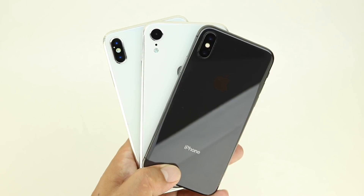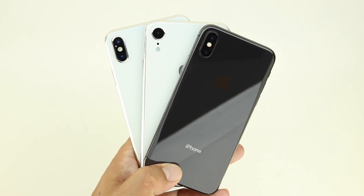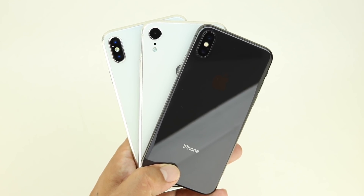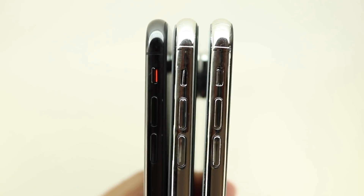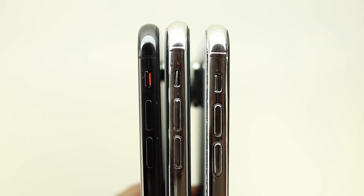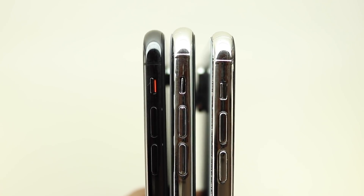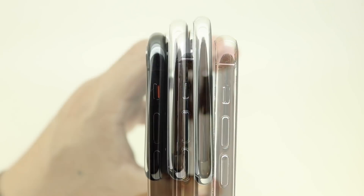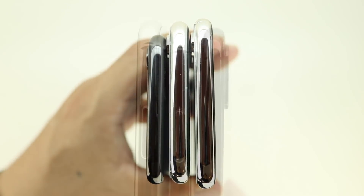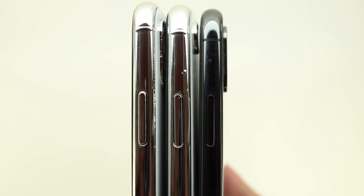In regards to colors, current rumors suggest that the more premium iPhones — the 5.8 inch and the 6.5 inch iPhone 10 Plus — will come in black, white, and gold, while the budget 6.1 inch iPhone Lite or iPhone 9 is said to be available in gray, white, blue, red, and orange versions, similar to the color options that were available for the iPhone 5C.